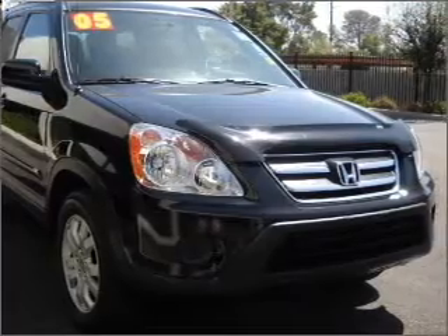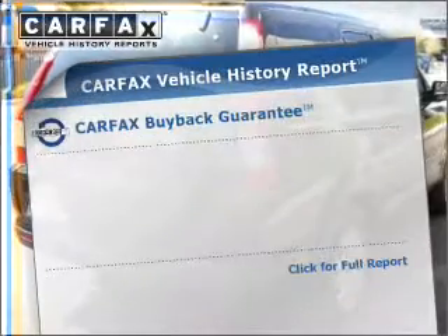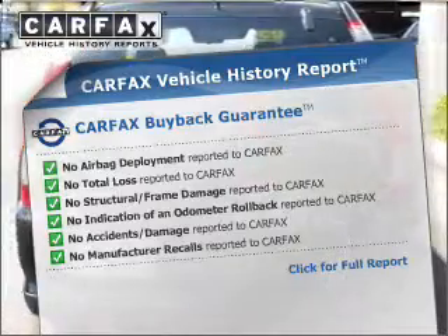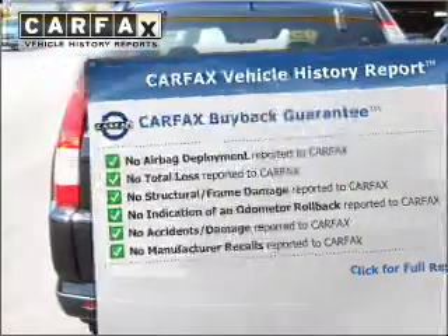Let the outside in with a built-in sunroof. Rest easy knowing this vehicle comes with a Carfax vehicle history report from Carfax, the most trusted provider of vehicle information.